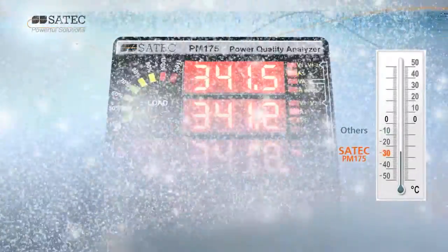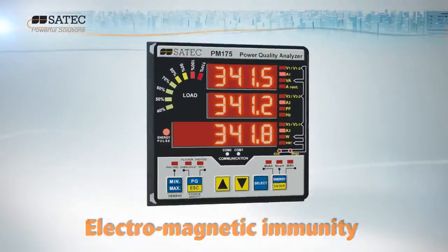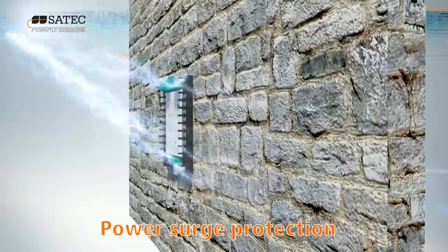With its robust design, the PM175 is both temperature and dust resistant, and its galvanic isolation ensures electromagnetic immunity and full protection against power surges.